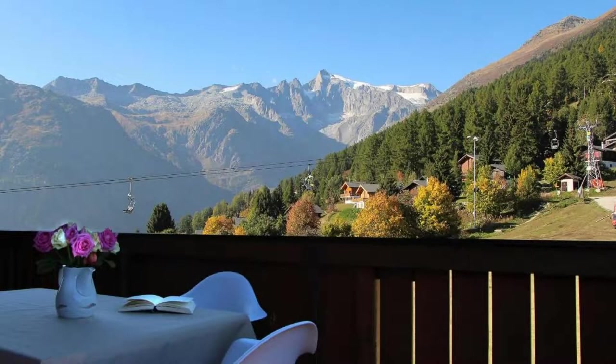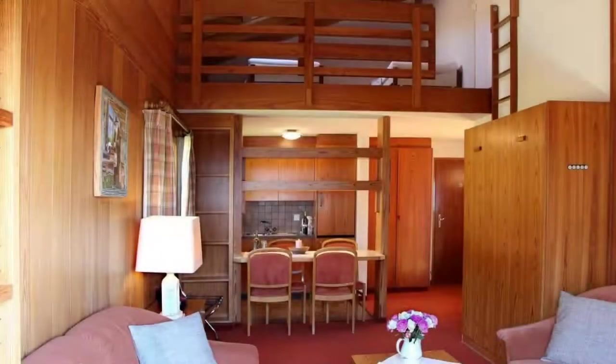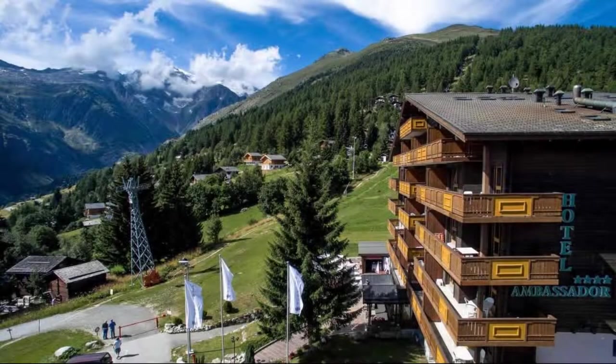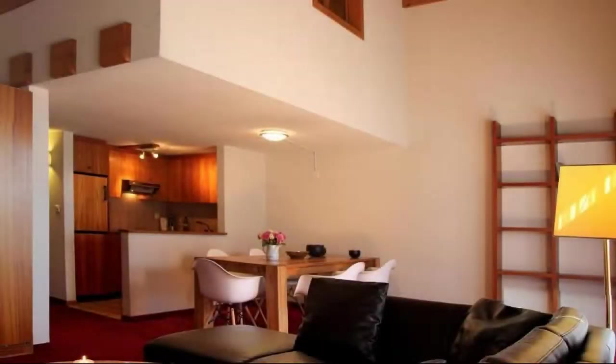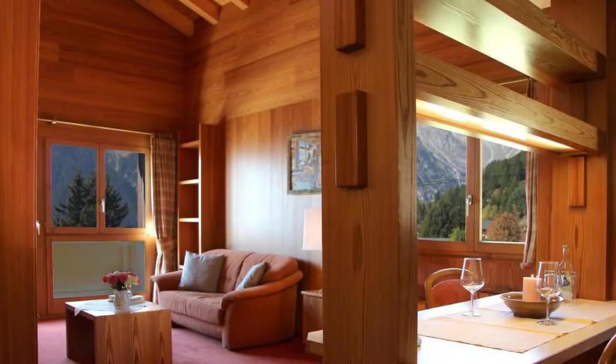There are 10 types of rooms available on booking.com. You can book online and enjoy it. The property accepts major credit cards and reserves the right to temporarily hold an amount prior to arrival. If you have already checked out from this property, please share your experience in the comment box. For booking or more details, go to the link in the description.